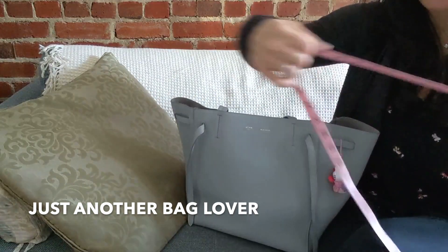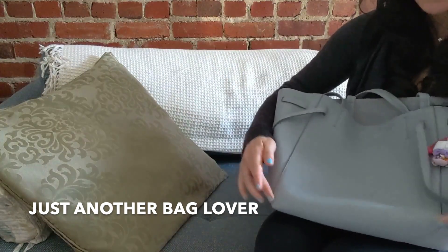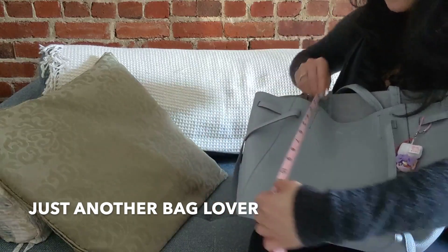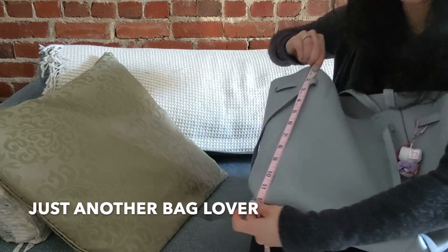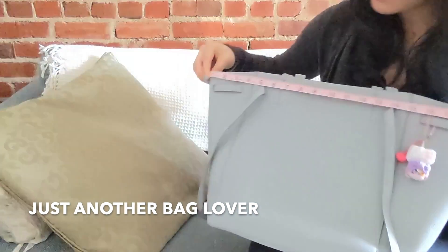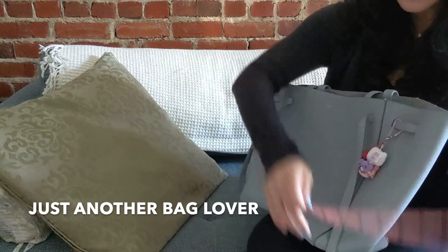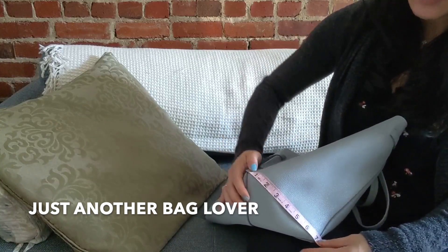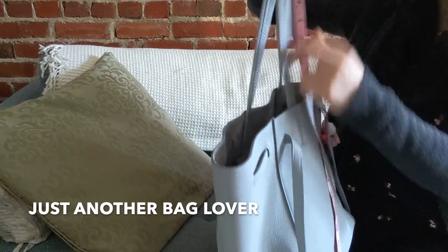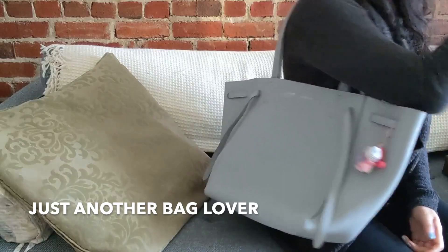Let me quickly go over the dimensions. It's a bit of a slouchy bigger bag, but I'll do my best. The bottom part from side to side is about 11 inches, and from top to bottom it's about 12 inches. From side to side at the very top it's about 19 inches, and the depth from the very bottom is about 7 inches. The handle drop is pretty generous and comfortable — about 9 inches — and even with an extra layer on it sits very comfortably on my shoulder.